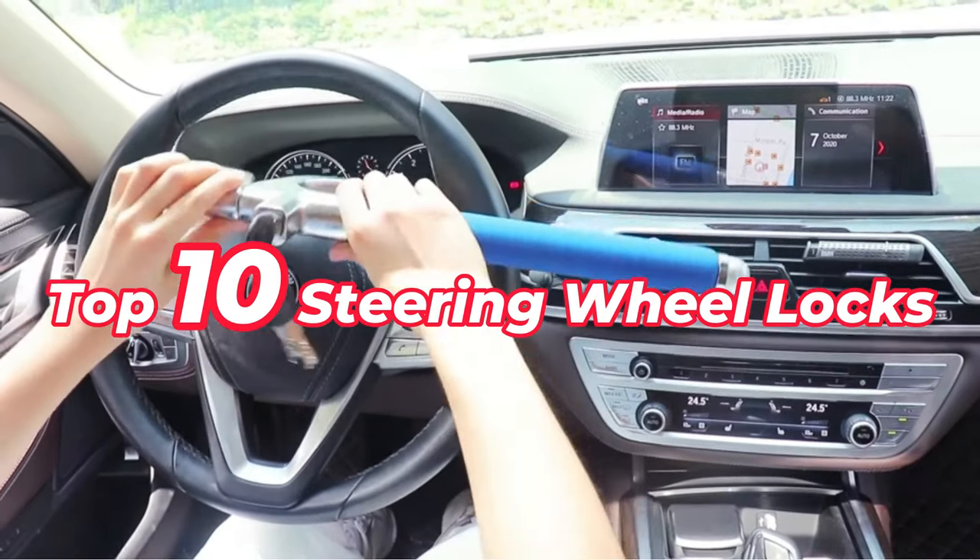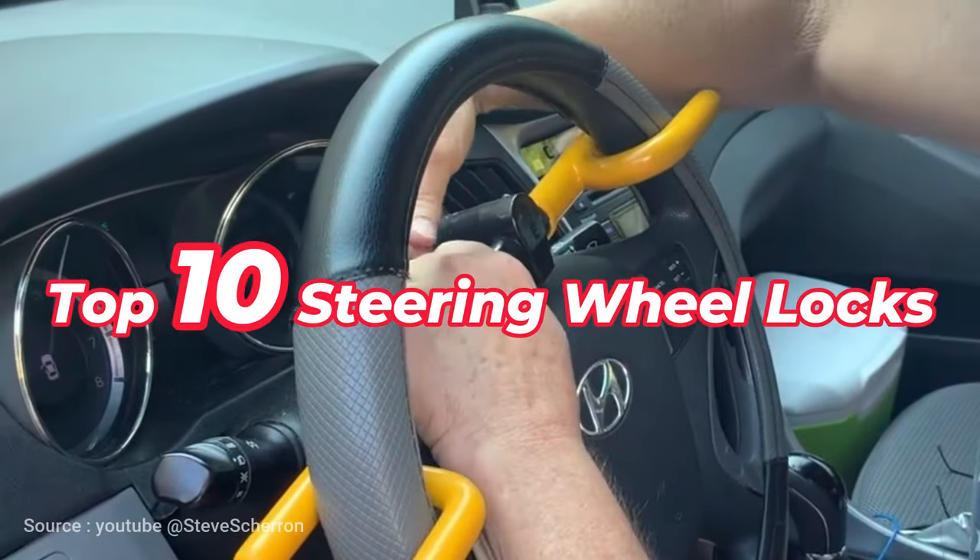Here are the top-rated steering wheel locks on Amazon for this year, so let's delve into the list right away.